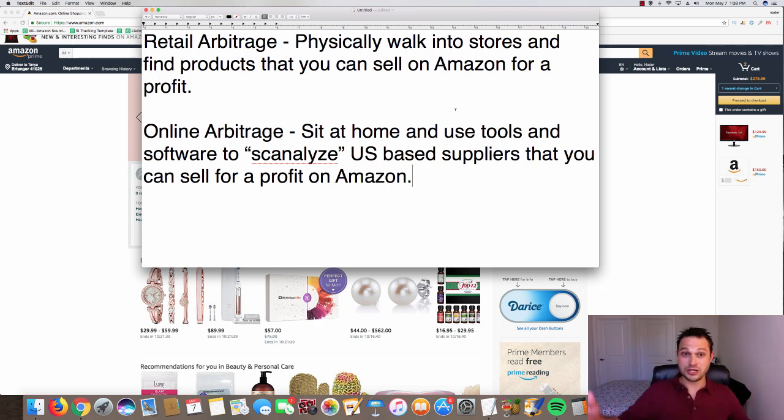Here's how the process works with online arbitrage: the order comes into your store, you go and purchase that product from your supplier, and you simply copy and paste the customer's information into your supplier's website. It gets shipped directly to your customer's doorstep — your supplier handles the shipping, so you don't have to worry about it.